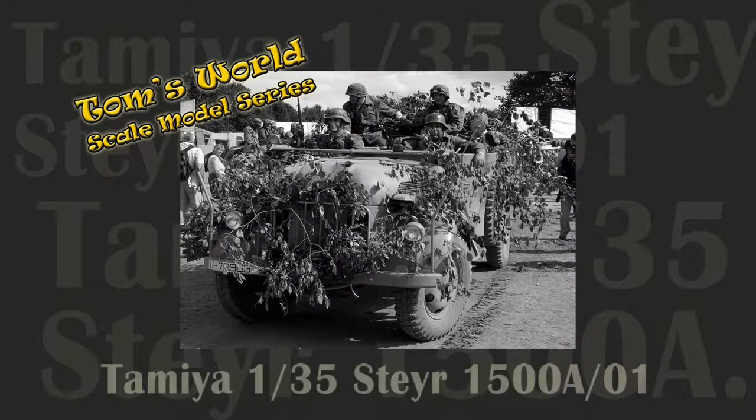Welcome back to Tom's World Scale Model Series. In this episode we look at the 1/35th scale Tamiya Steer 1500A light utility truck.